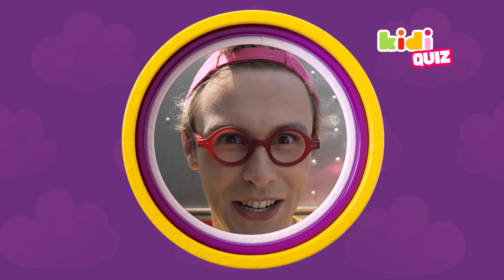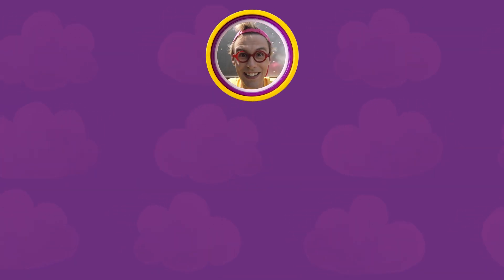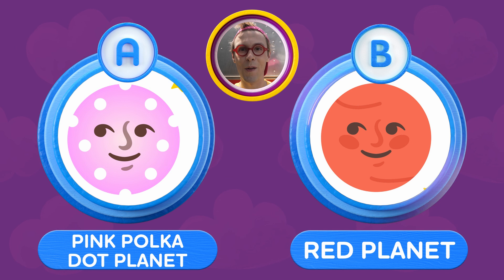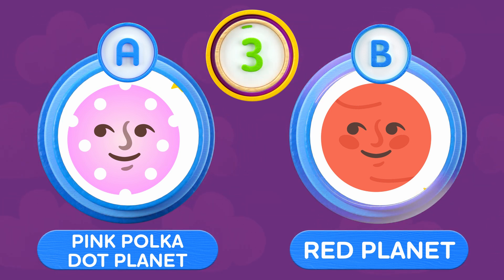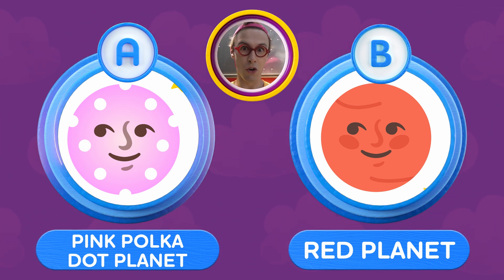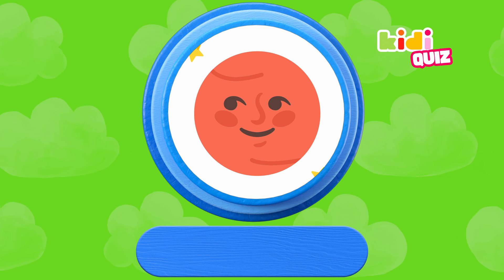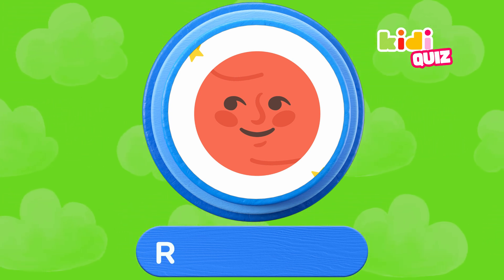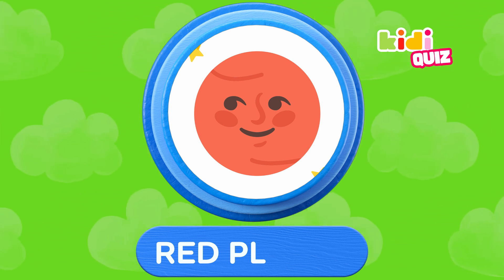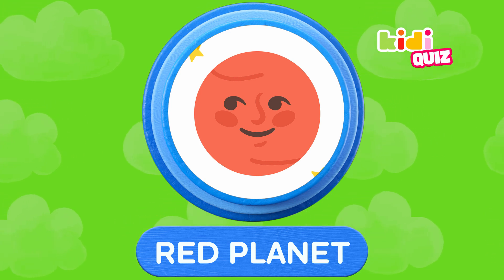But we're not done yet — there's a second question. Are you ready? What is Mars called? Is it A, the pink polka dot planet, or B, the red planet? I don't know, I just don't... Time's up! Mars is also called the red planet. Yay!